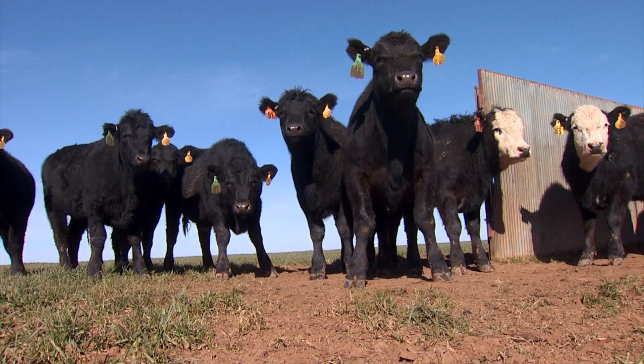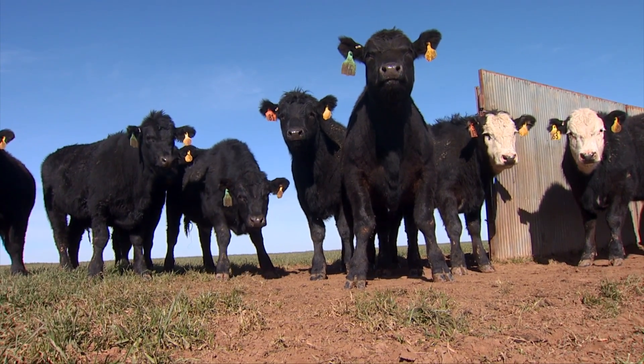We've checked weights on some of these calves — they've gained about 2.15 pounds a day, so they're about 150 pounds bigger than they were when we first put them on wheat pasture.